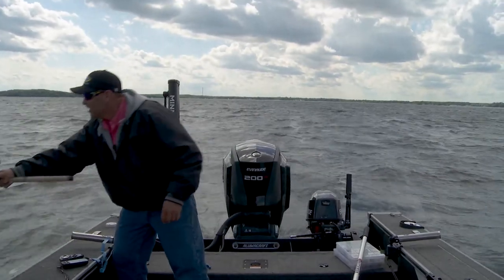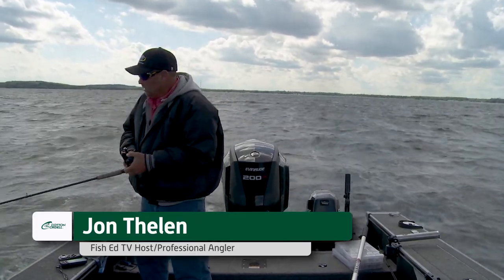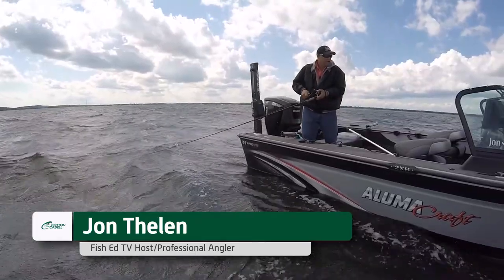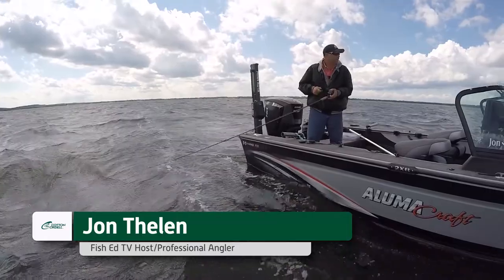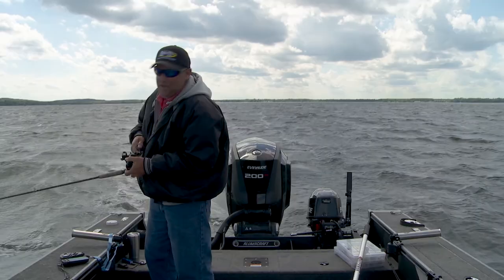There's one right there, look at that! Just came around, got a little deeper here, just came off the edge. Dumped a little line and caught a fish — hooked him up anyway. Let's see if we can get him caught.